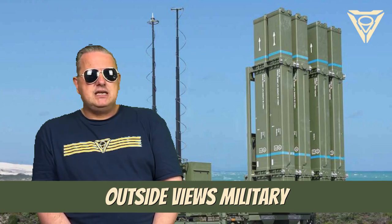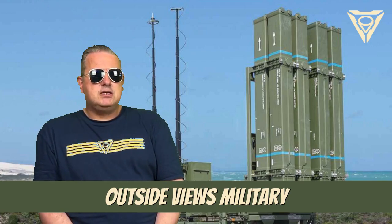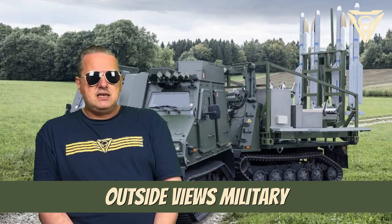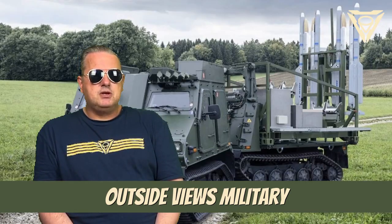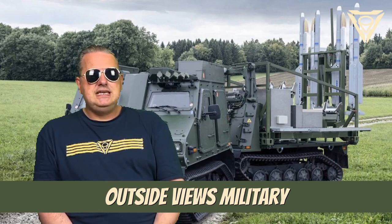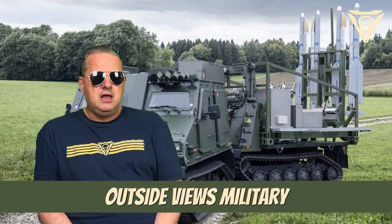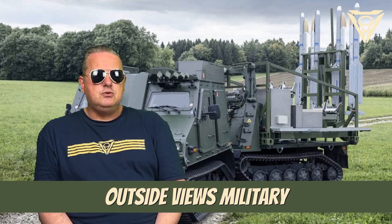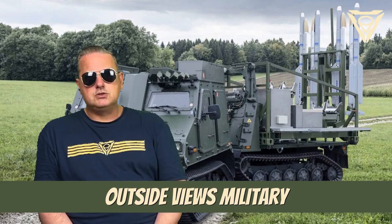Ground-based air defense in particular is able to protect areas over a long period of time. For the tactical air defense system of the German armed forces, Diehl Defence developed the IRIS-T SL surface-to-air missile, a performance-enhanced version of the IRIS-T fighter armament that is in use in numerous nations around the world today.